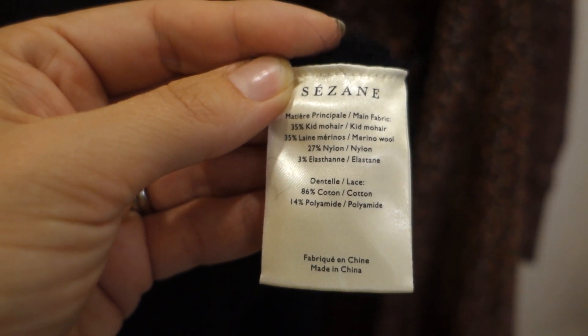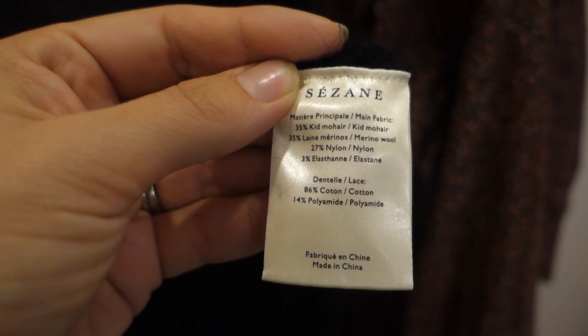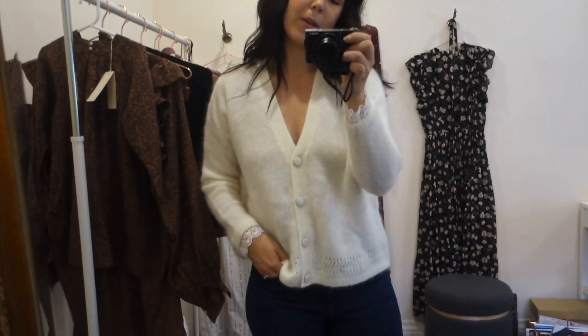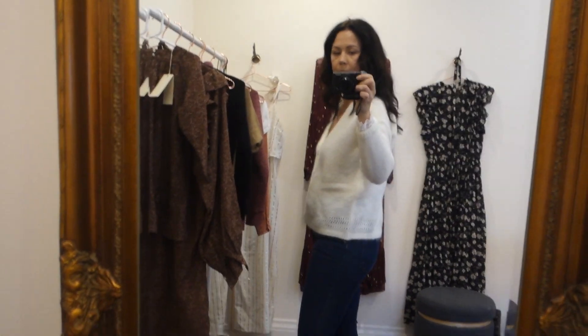The fabric of the Charles in black and white is 35% kid mohair, merino wool, nylon, and elastane, and the lace is cotton and polyamide. So comfortable — I could just go downstairs and wear this for the night. I'll probably wear the black one though because my kids are eating spaghetti or something. But I love this.